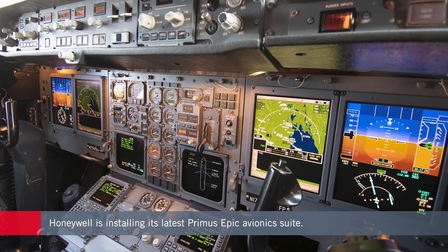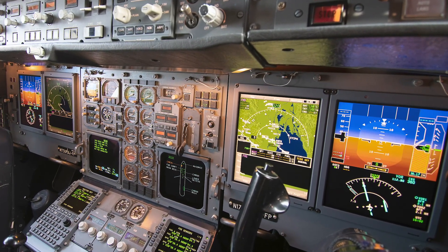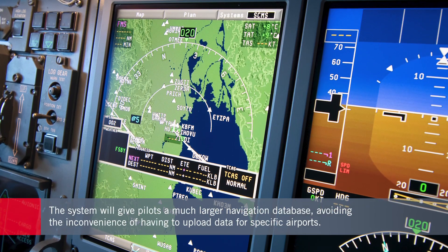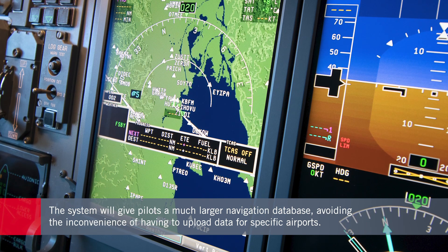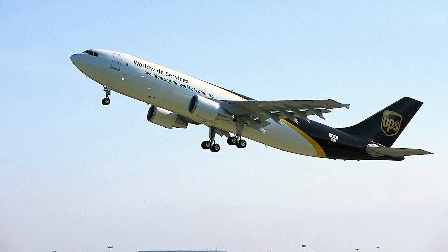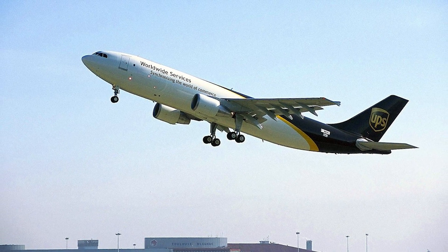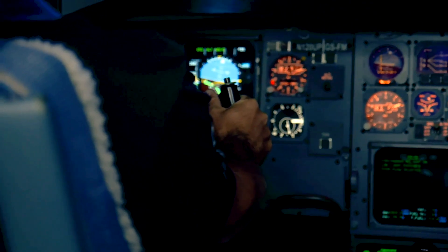For the UPS pilots, the upgrade should mean much greater operational flexibility by allowing easier access to airports, mainly through having a much larger navigation database in the flight management computer. Believe it or not, the original computer only had 200 kilobytes of storage space. This meant that flight crews were only able to upload a limited volume of airport data, requiring some fussy workarounds to get the information they needed to operate in many locations.